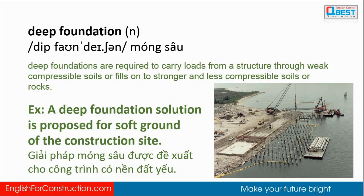Deep foundations are required to carry loads from a structure through compressible soils or fills onto stronger and less compressible soils or rocks. A deep foundation solution is proposed for soft ground at the construction site.